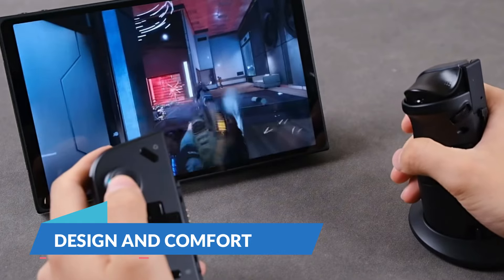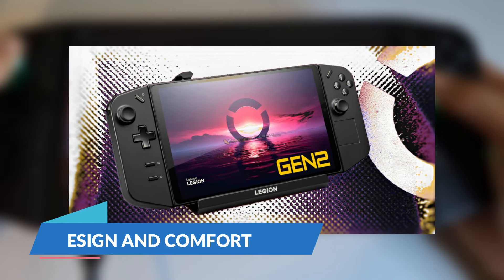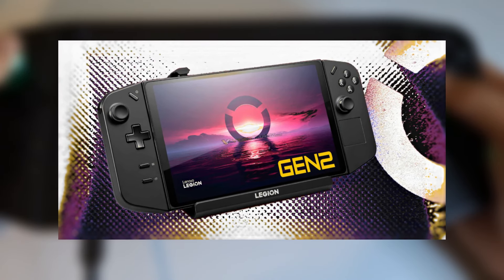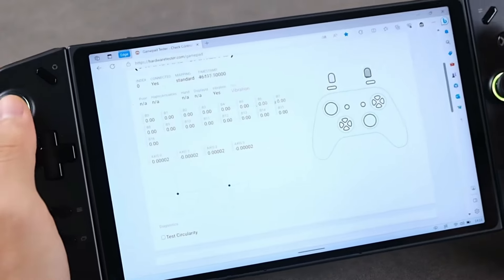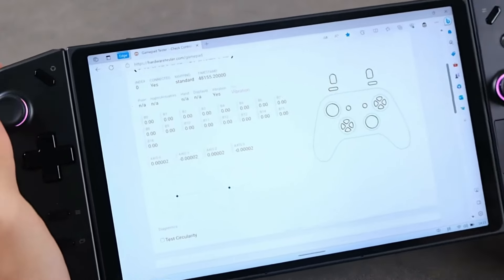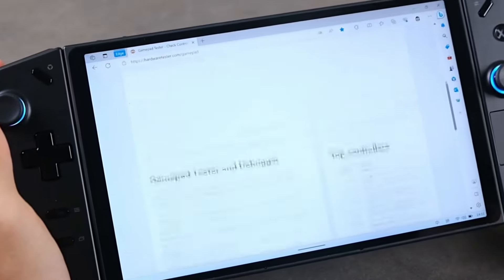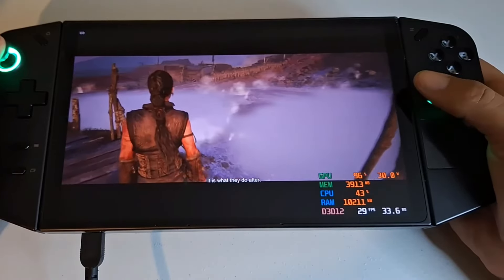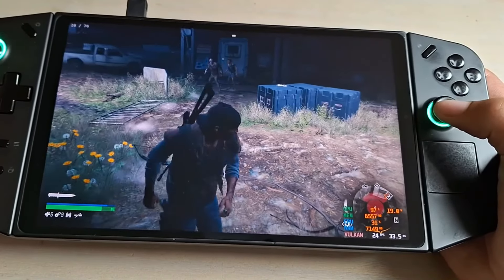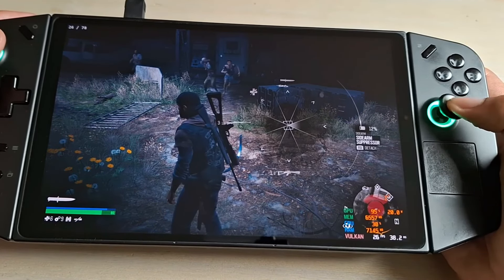Lenovo has also refined the ergonomics of the Legion Go Gen 2. The device is expected to have a more comfortable grip, and a redesigned button layout makes it easy to access controls, giving players more flexibility. The added comfort and convenience make this handheld ideal for extended gameplay, helping to reduce hand fatigue especially during long sessions.